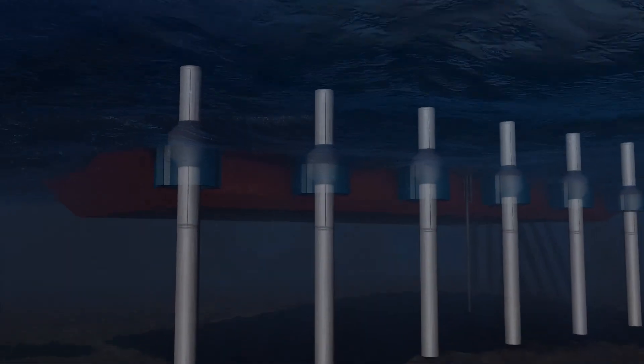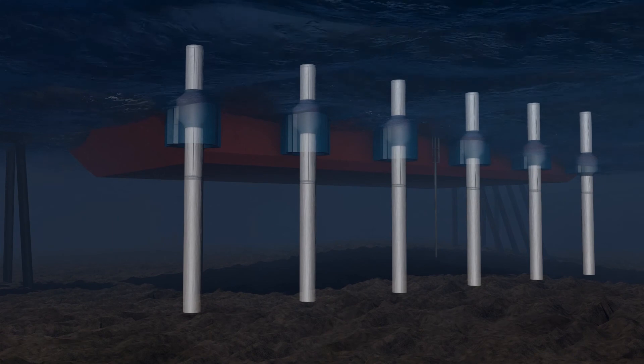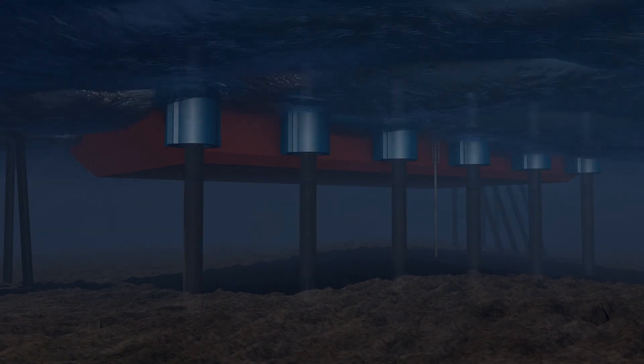Located in protected water, the FRU is permanently and independently moored using a simple post and collar mooring system.